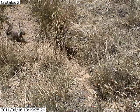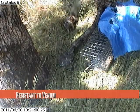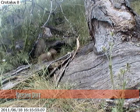Squirrels fearlessly confront rattlesnakes, and luckily for them, they are resistant to snake venom. When they are in front of a snake, they kick dirt at it, and they wave their tail back and forth, a behavior called tail flagging.